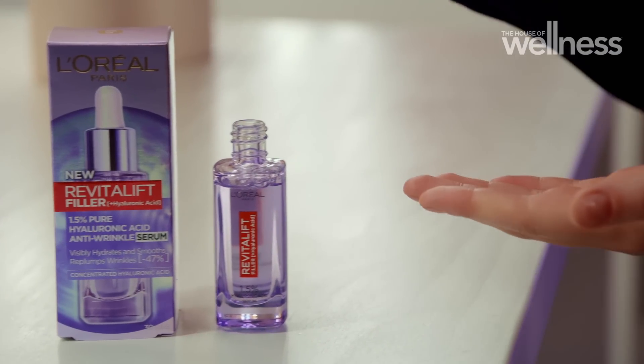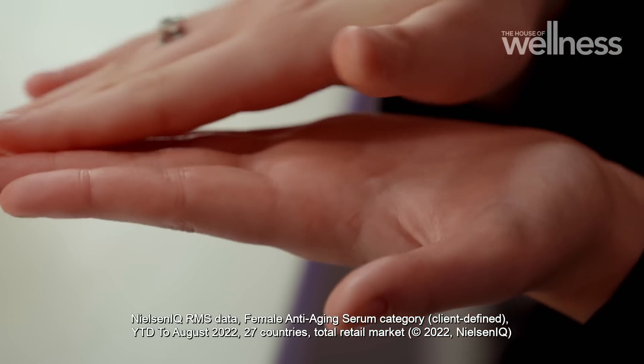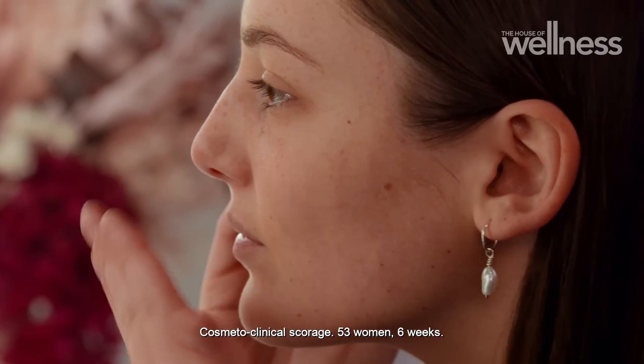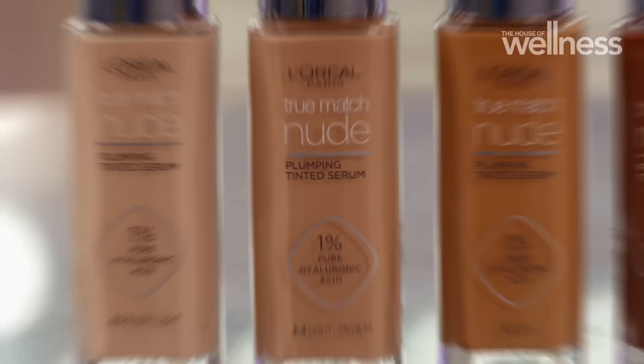The Revitalift Filler Serum — it's the number one selling serum in the world and it's been scientifically proven to visibly reduce wrinkles by 47 percent.